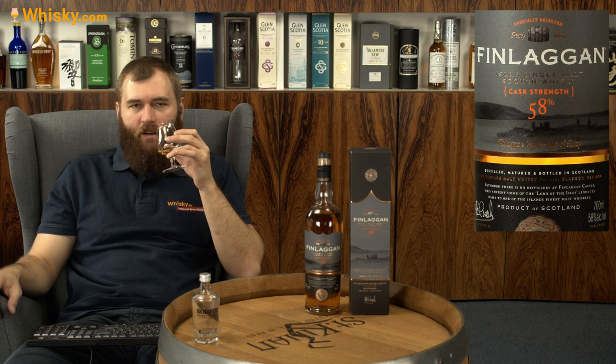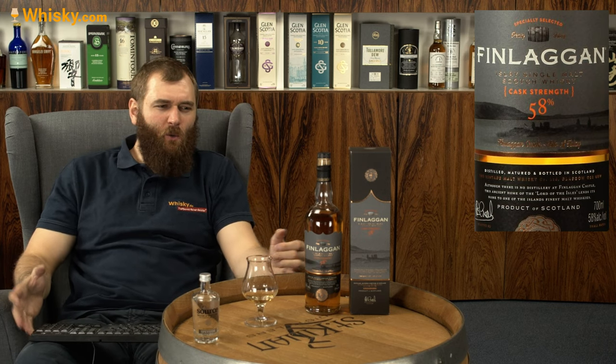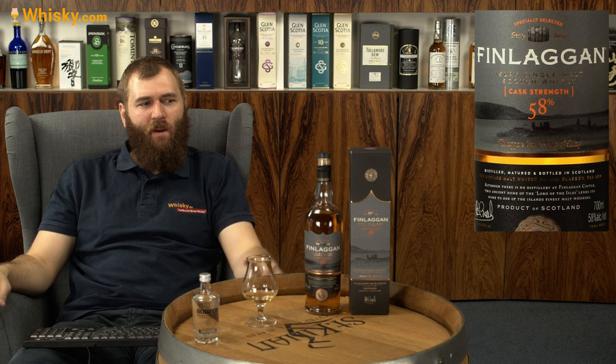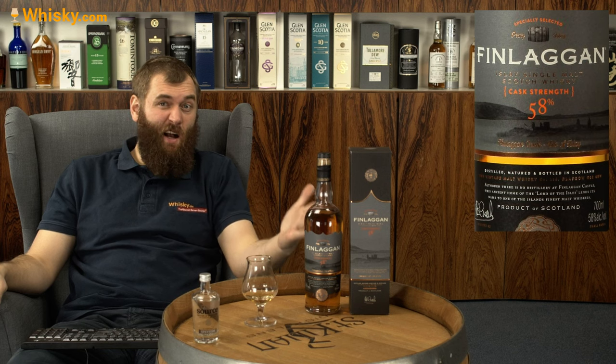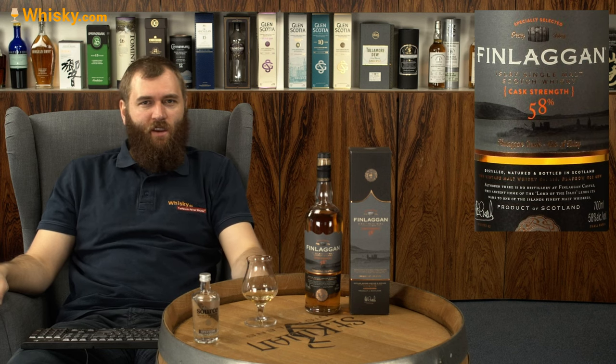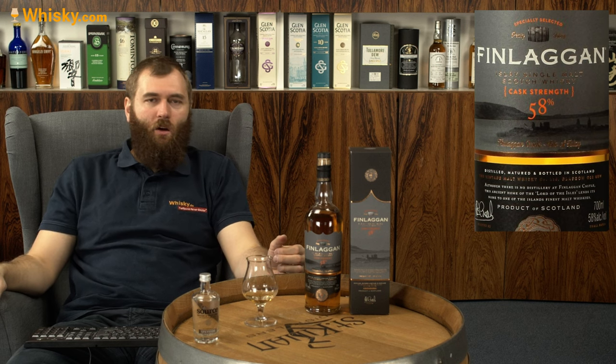What's also nice is you don't really pay for the brand because it's a very unknown brand. At 58% cask strength priced at around 38 euros, it's quite a bargain these days. Unfortunately there's no age statement and no distillery statement, but that's the trade-off for the low price. A branded equivalent from a named distillery would probably cost upwards of 50 pounds for the same liquid. Thank you very much for watching and see you next time.